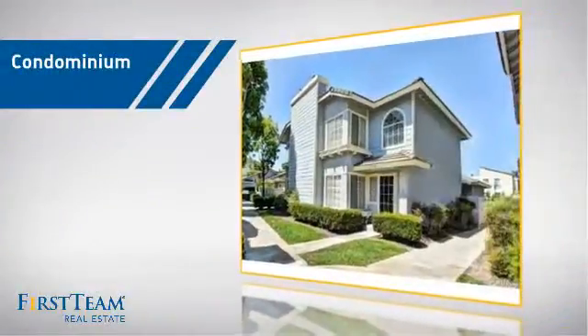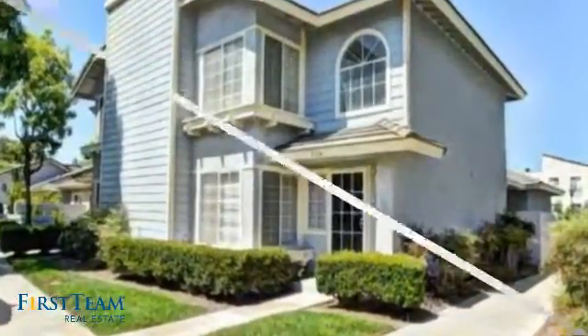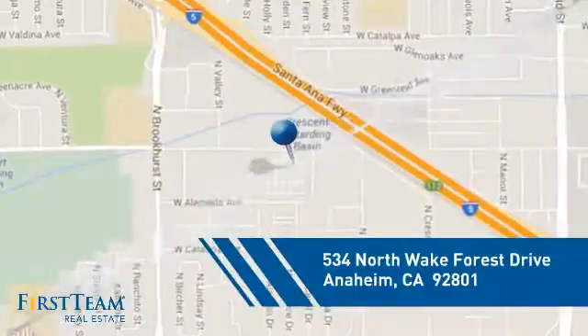This condominium is a great choice for those who want the privacy and easy maintenance of condo living, and it's located in the Anaheim area.